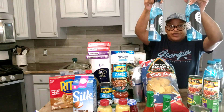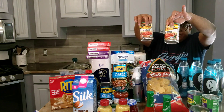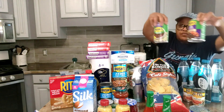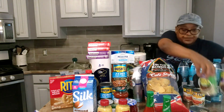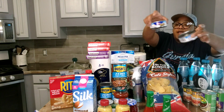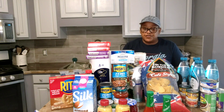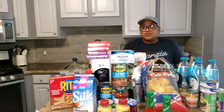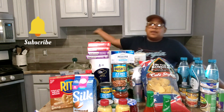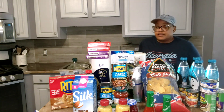I bought four bottles of water — buy one get one free. Two cans of Rotel — buy one get one free. These Bush's Sidekick bags — buy one get one free. And the chicken salad — buy one get one free. All of this cost me sixty dollars and 34 cents. Thanks for watching — please like, comment, share, and subscribe, and as you exit hit that bell so you'll be notified every time I upload a video. Bye till next time!